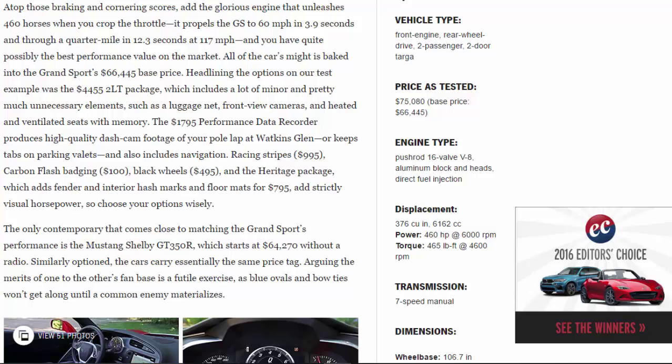The $1,795 performance data recorder produces high-quality dashcam footage of your pole lap at Watkins Glen or keeps tabs on parking valets, and also includes navigation. Racing stripes: $995. Carbon flash badging: $100. Black wheels: $495. And the heritage package, which adds fender and interior hash marks and floor mats for $795, adds strictly visual horsepower — so choose your options wisely.